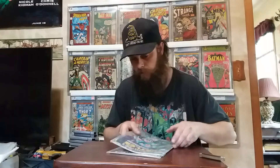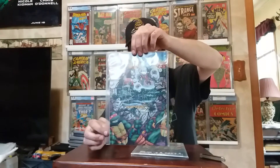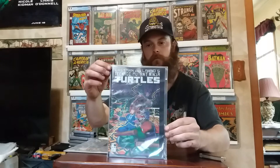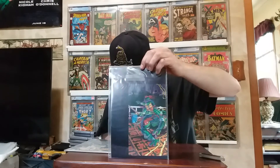We got Ninja Turtles number eight — this one's in really good shape, awesome cover, that cover is pretty cool. Then we have Ninja Turtles number nine. Both of these are looking really good, really good shape.